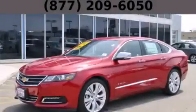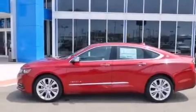This is a brand new 2014 Chevrolet Impala. It features a 3.6-liter, six-cylinder engine and an automatic transmission.